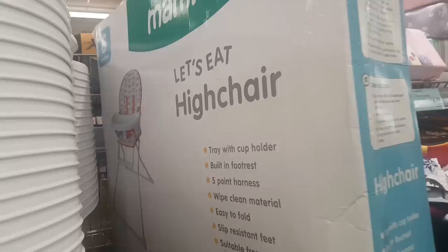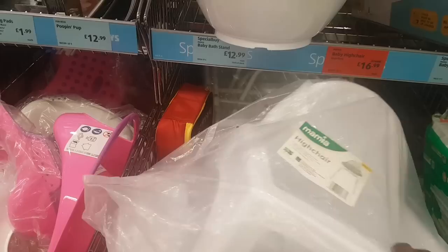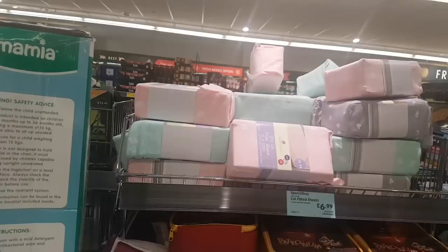There are two versions of the high chair — one has a bottom piece underneath but I'm not sure which price corresponds to which, so don't quote me on it. Just over the top are some cot fitted sheets for £6.99. They've also got some Harry Potter lunch boxes.